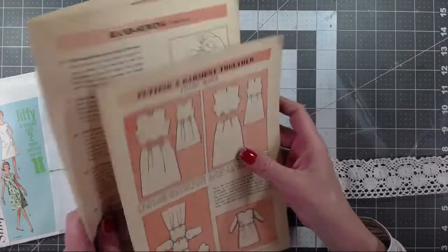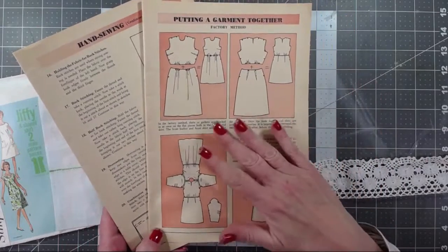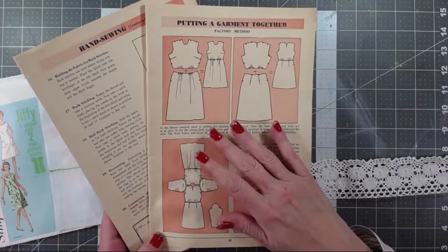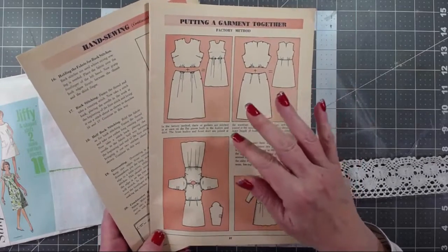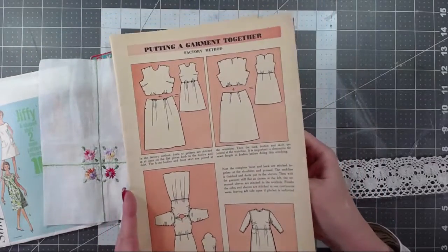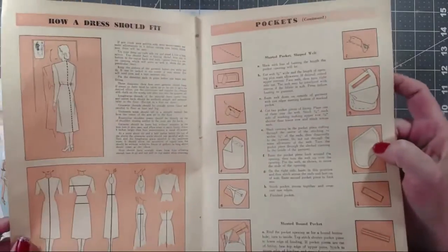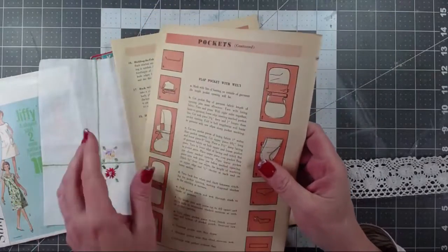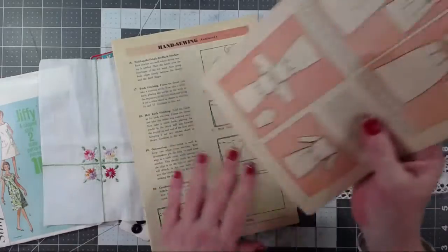Then you'll have two pages out of a Butterick sewing magazine that had no dates on it, but judging from the photos on the cover, the colors inside, and the styles of things they're making, I'm going to put it in the 1940s. You'll have two full gorgeous pages to play with, and this stuff's in good shape — nice and bendy and foldy, not brittle.